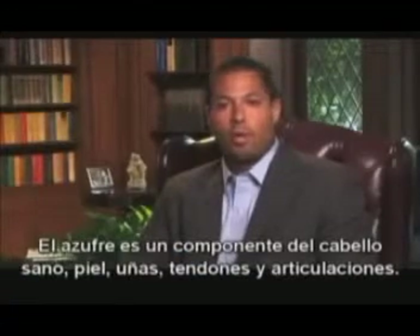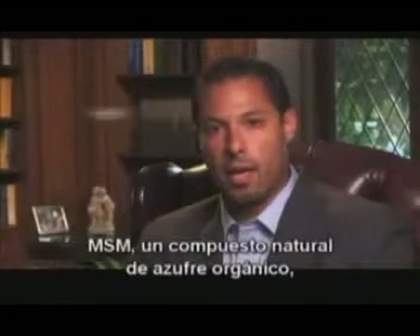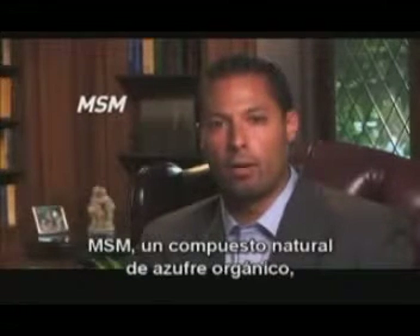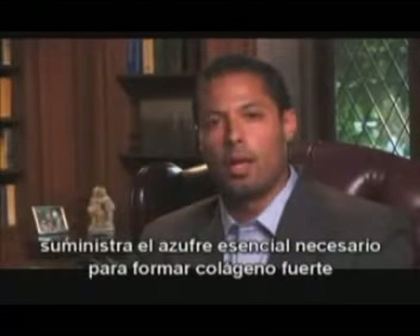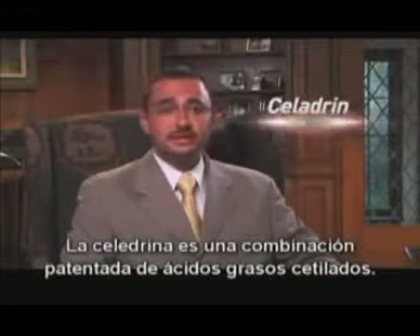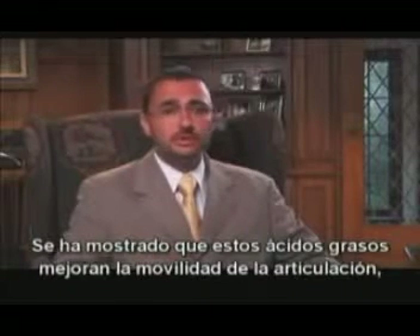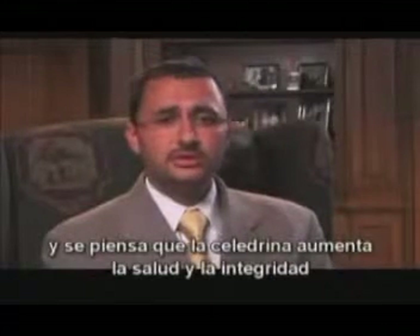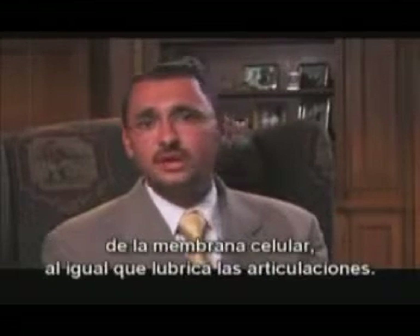Sulfur is a component of healthy hair, skin, nails, tendons, and joints. MSM, a naturally occurring organic sulfur compound, provides the essential sulfur that is necessary to build strong collagen and therefore strong and healthy cartilage. Celadrin is a patented blend of acetylated fatty acids. This category of fatty acids has been shown to improve joint range of motion, and Celadrin is thought to exert its effects by enhancing cell membrane health and integrity, as well as by increasing joint lubrication.